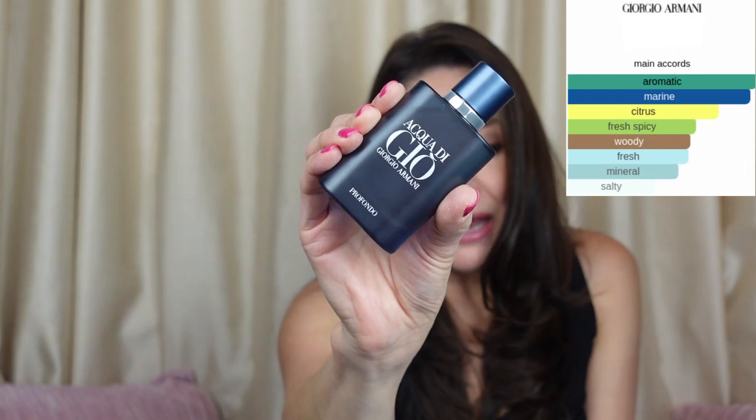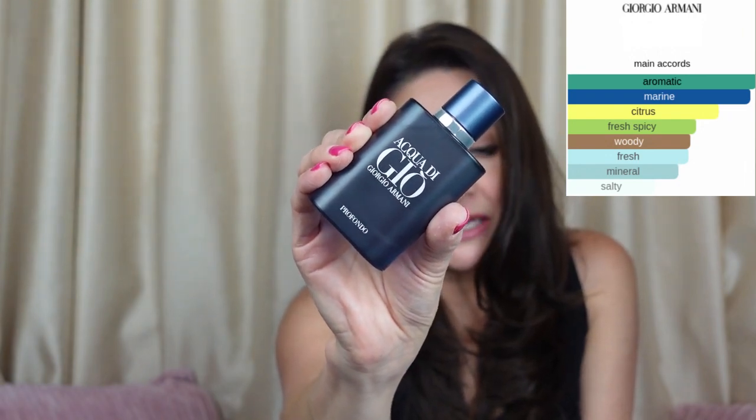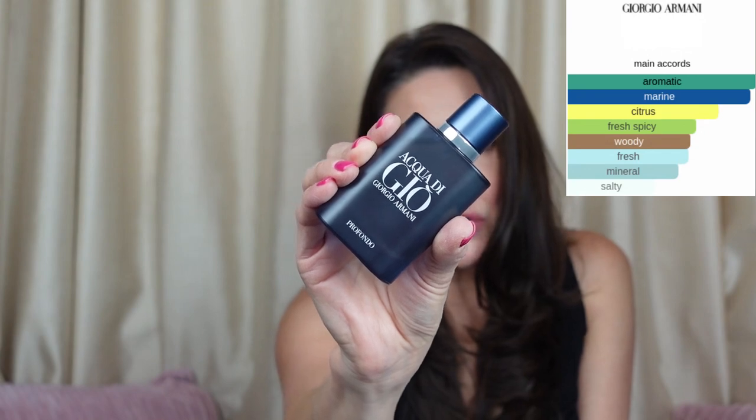The next one is none other than a Giorgio Armani fragrance — this is Acqua di Gio Profondo. This one is aromatic, marine, citrus, fresh and spicy, woody, mineral and salty. This is going to be a sexier, more daytime fragrance, more spring to summer, and it's going to give you that sexual, sensual sophistication. I can also see it as a good work scent.